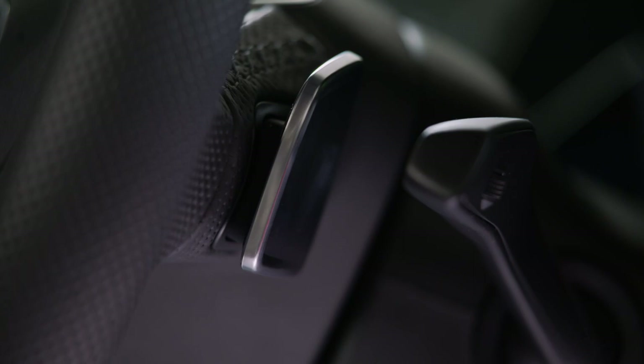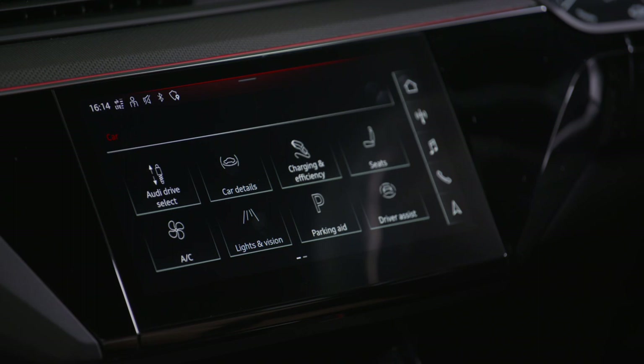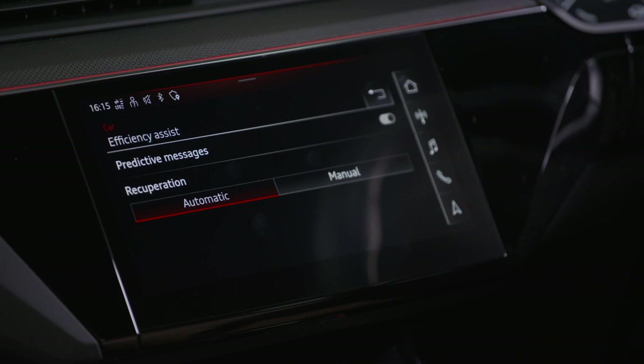Three intensity levels of recuperation are selectable via the paddles on the steering wheel, with Level 0 activating freewheeling or coasting and Level 3 initiating motorized braking at up to 0.3 g. In some situations, the e-tron S models can effectively be driven using just one pedal. It's also possible to rely on the car to decide which mode is most suitable by selecting fully automatic recuperation via the onboard MMI system.